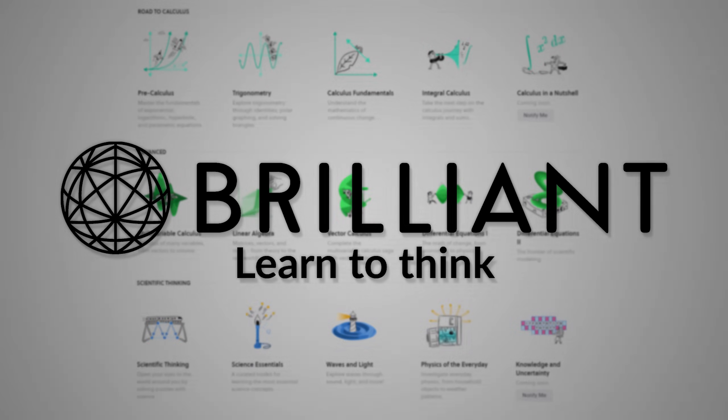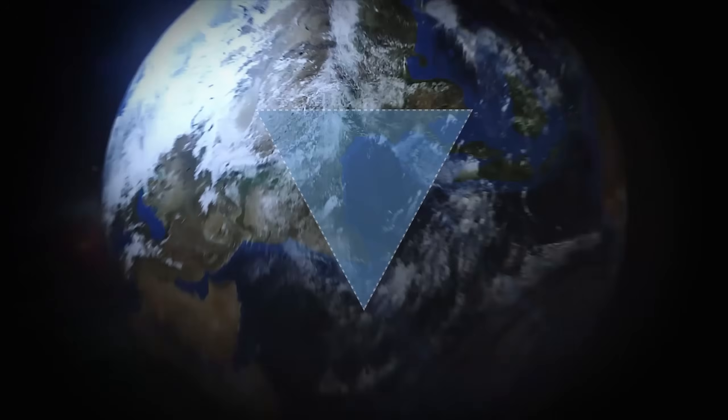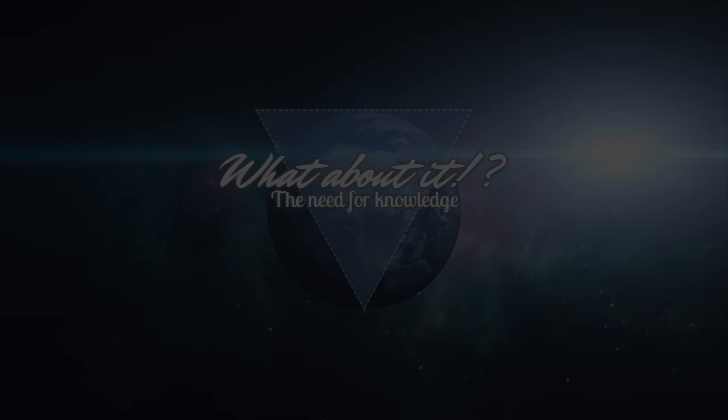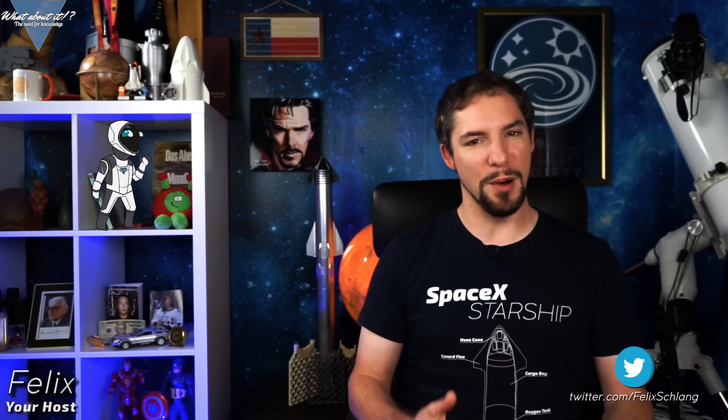This episode is sponsored by Brilliant. SpaceX Starship Updates and Boca Chica shutdown. My name is Felix and I am your host for today's episode of What About It?